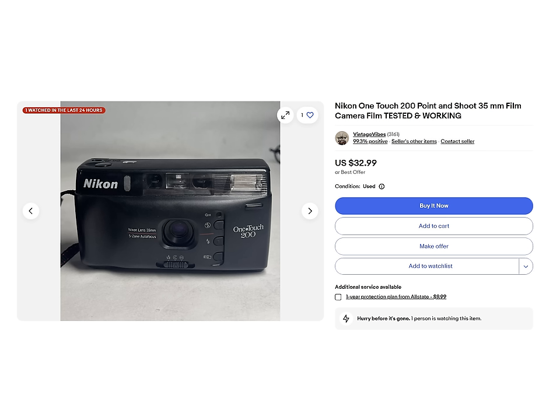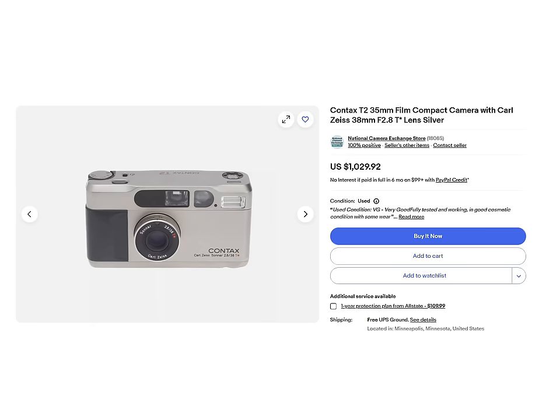So today I wanted to find out what the actual difference is between a cheap-ass point and shoot like this, this, or this, and a bougie-ass point and shoot like this, this, or this. And do you really need the more expensive one?